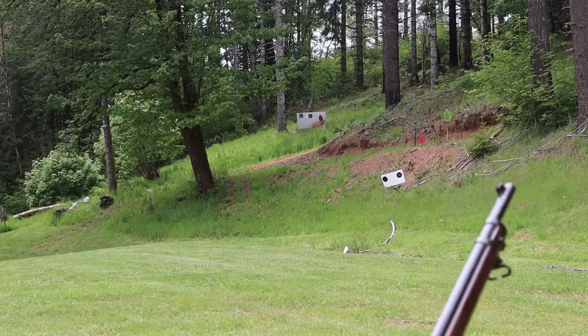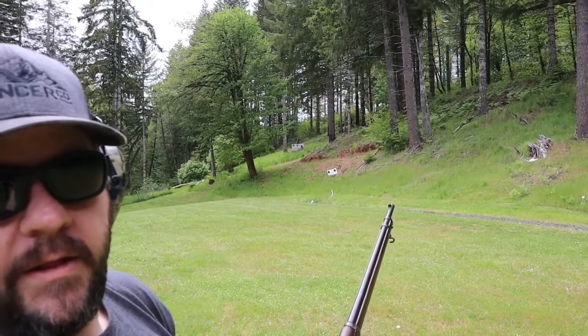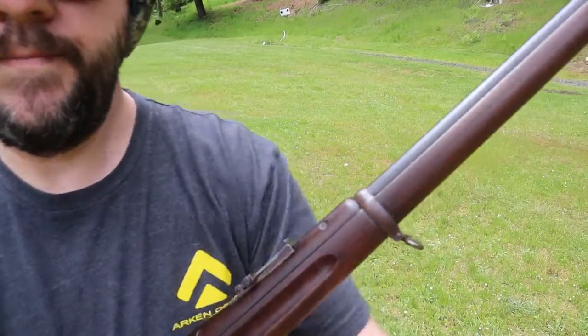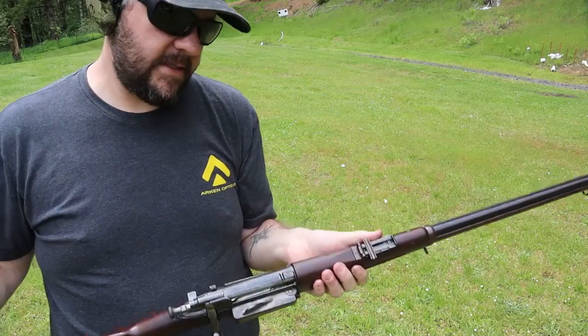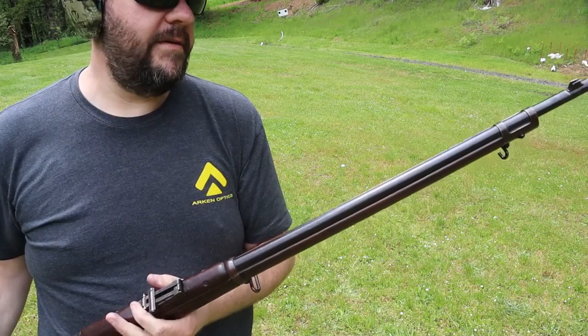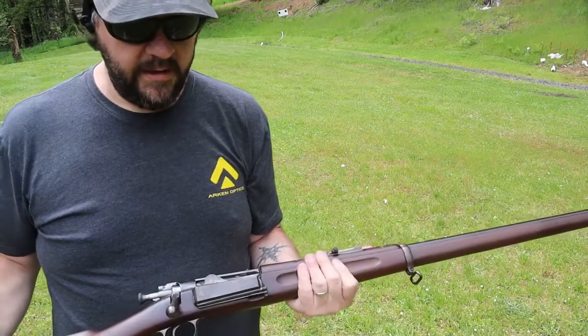Alright, we're empty, so let's look at some of the very unique things about this old 30-40 Krag. These are the things that make the Krag a very unique rifle, but also kind of the reason why it didn't last. Number one, the sights are really fine — it's a very narrow notch with a very fine front blade, so they're kind of hard to pick up.